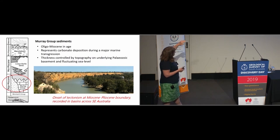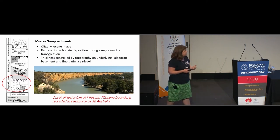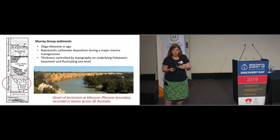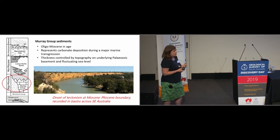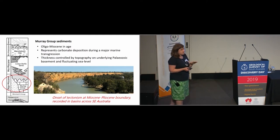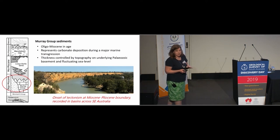An important point is the period of non-deposition that followed the laying down of the Murray Group limestones. This is recognised throughout those basins of Southeast Australia — the Otway and the Gippsland as well. There's a significant unconformity around the Miocene-Pliocene boundary, thought to represent the beginning of a significant tectonic period dated to around about 10 million years ago. So there's a period of non-deposition that we need to take into account here.